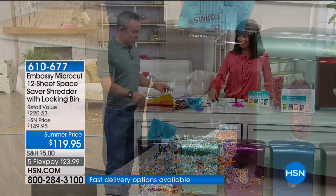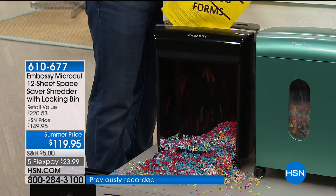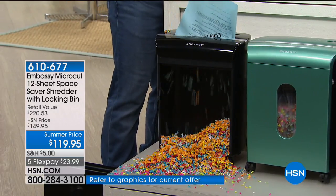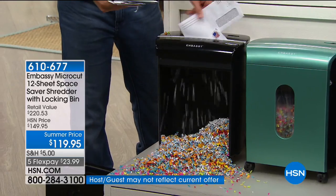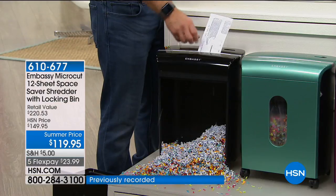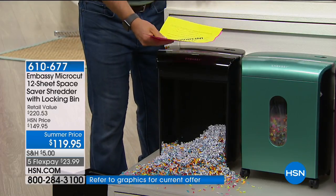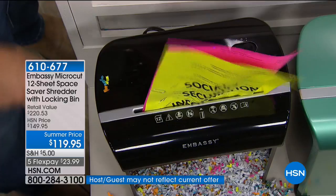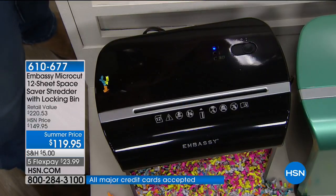One reason why we sell so many is that you go to the big box store and you see a shredder on the shelf but can't see it in action. You're seeing what happens when I take that big stack of junk mail and just start feeding it and feeding it. This is important too: you can actually feed in up to 12 sheets at a time — 12 sheets, staples, credit cards, a paper clip — and it won't slow it down. You're still going to get micro-cut protection.